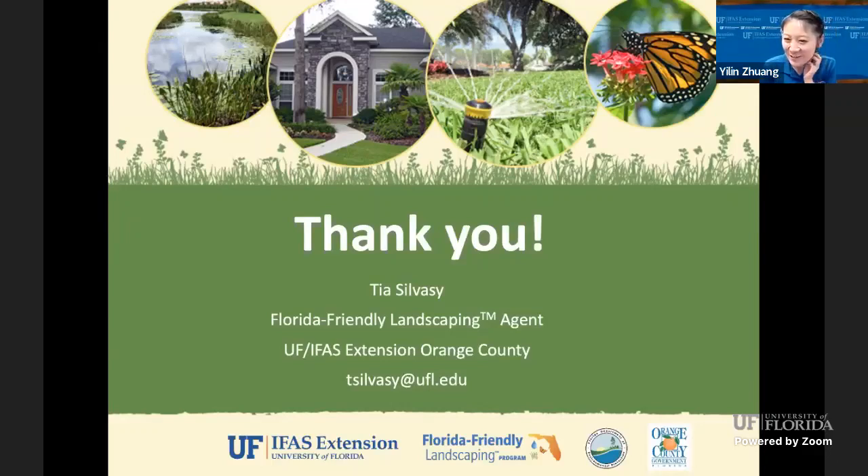I'd like to conclude our webinar — fantastic presentation and very helpful information. Thank you so much. Thank you for having me — have a great day, everybody. Have a good afternoon. Bye everyone.